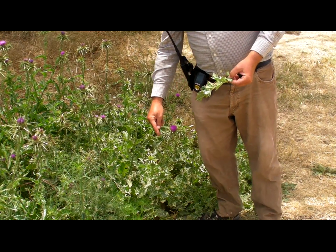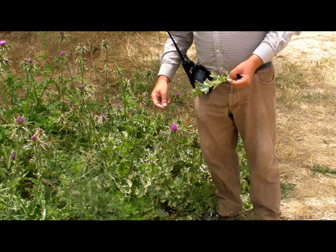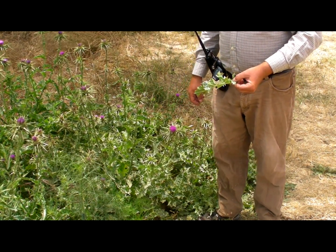The stems are edible. The young stems, if you peel them and eat them like celery, they are actually fairly tasty.